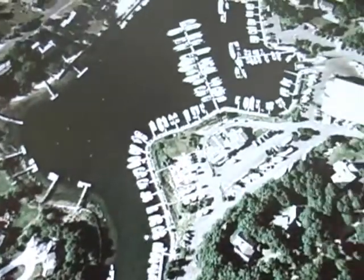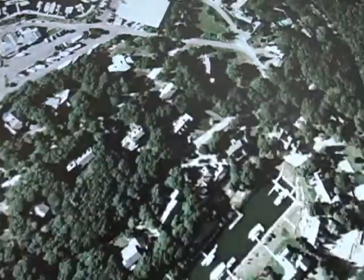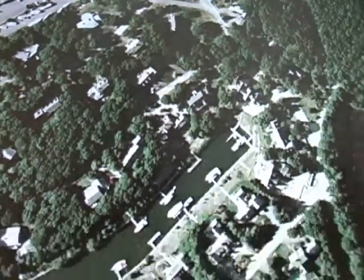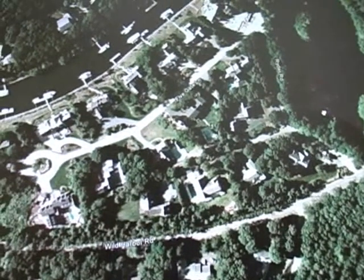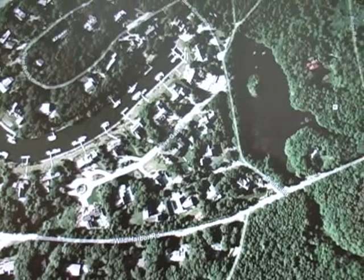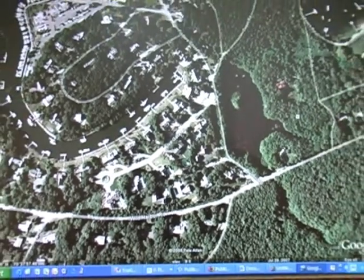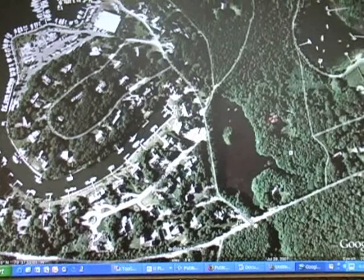Now it's Fiddler's Cove. We need to keep in mind when we go into Fiddler's Cove — I'm going to back up here a little bit. This shows a little bit better the road network in Fiddler's Cove. We come off Wild Harbor Road and take a right onto Ryder Road.